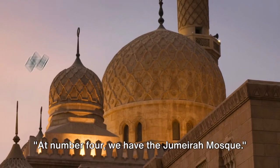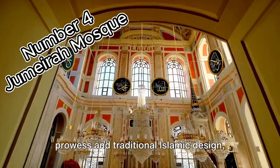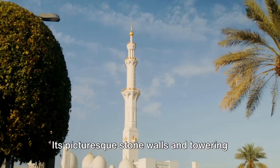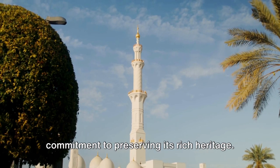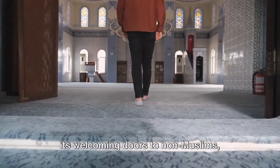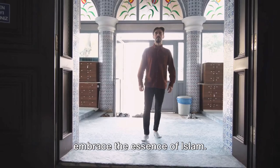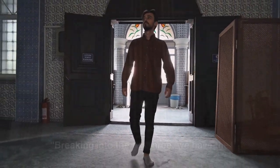At number 4, we have the Jumeirah Mosque. A splendid blend of modern architectural prowess and traditional Islamic design, this mosque is a beacon of Dubai's cultural diversity. Its picturesque stone walls and towering minarets are a testament to the city's commitment to preserving its rich heritage. What sets the Jumeirah Mosque apart is its welcoming doors to non-Muslims, inviting them to explore, learn, and embrace the essence of Islam. Immerse yourself in culture and spirituality at the Jumeirah Mosque.